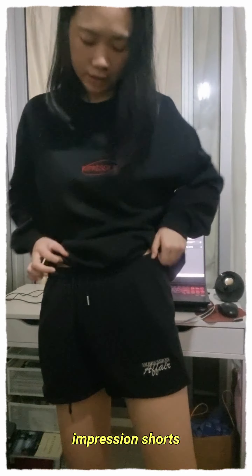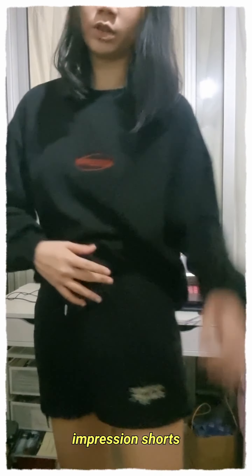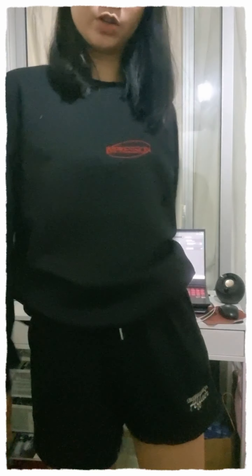The second one is just the Impression Shorts — just a regular pair of shorts. I was thinking of buying new clothes to wear at home or to wear outside, like if I go to the doctor or buy medicine, you know, to wear something comfortable. So I got this pair of lounge shorts, which was really good.